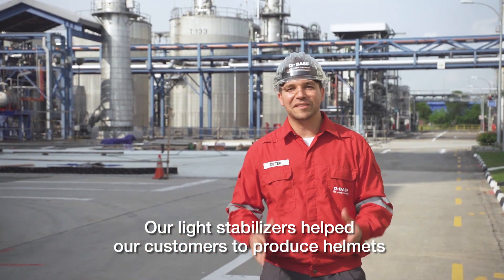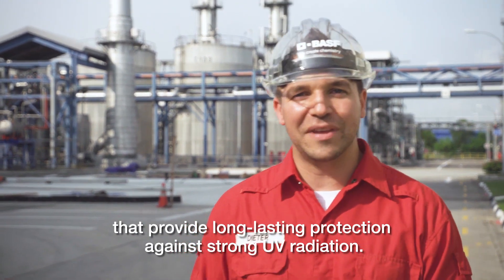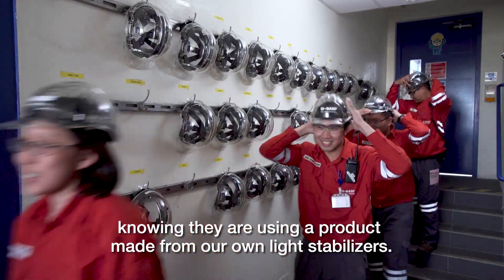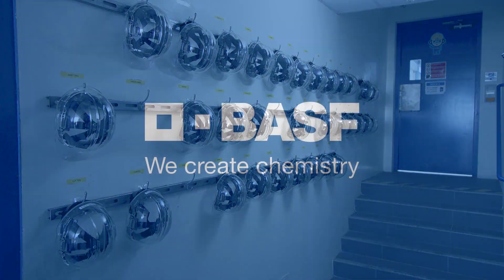Our light stabilizers help our customers to produce helmets that provide long-lasting protection against strong UV radiation. Our employees also feel a sense of engagement knowing they are using a product made from our own light stabilizers.